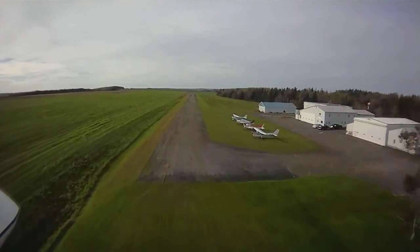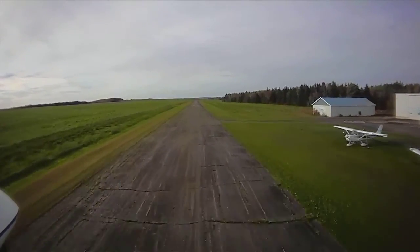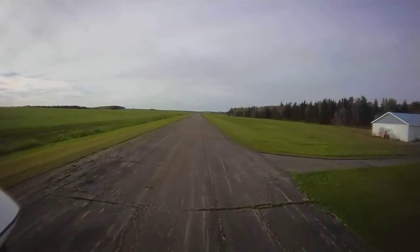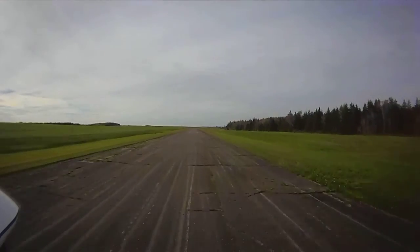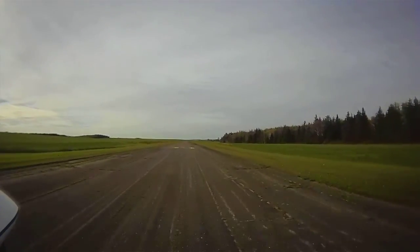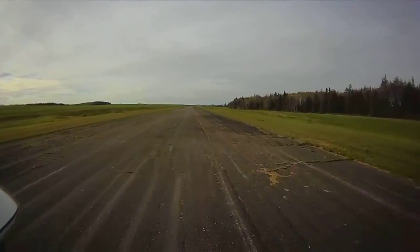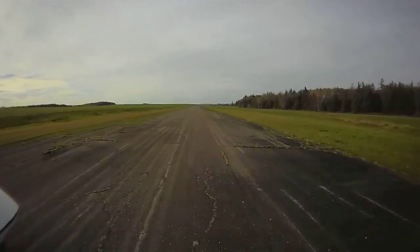Just wanted to make sure that everything was in good running order on the plane. So quick circuit around and here we are coming in for a landing. A little longer than I wanted — not quite used to the slow flight characteristics of this aircraft. So I find myself landing long a lot, and it's something I'm going to be working on.